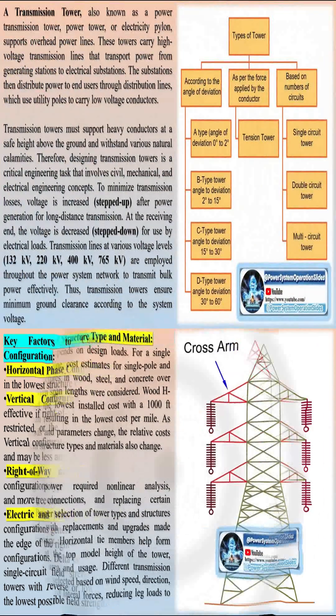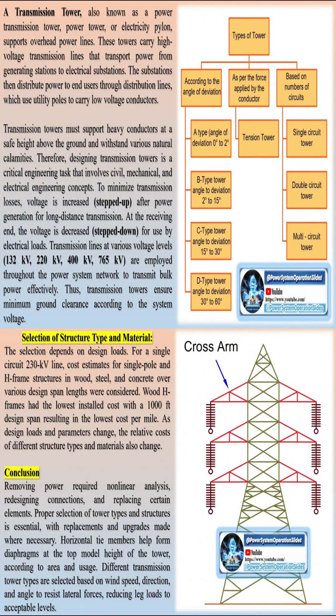Transmission towers, also known as power transmission towers, power towers, or electricity pylons, play a crucial role in supporting overhead power lines.